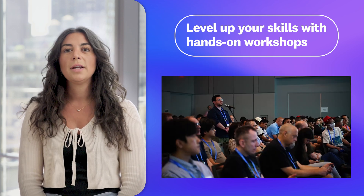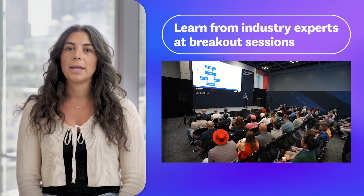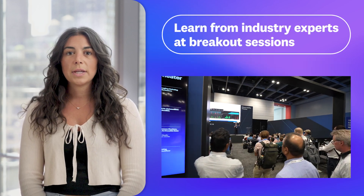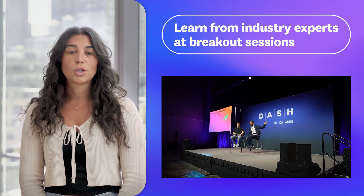Over the next two days we're offering hands-on workshops about everything from AI and LLMs, modern cloud infrastructure, security, compliance and beyond. We're also bringing you breakout sessions led by industry experts from Thomson Reuters, Rivian and Volkswagen Group Technologies, Coinbase and Riot Games, just to name a few.